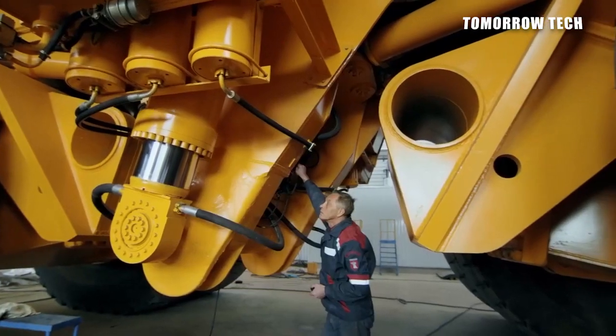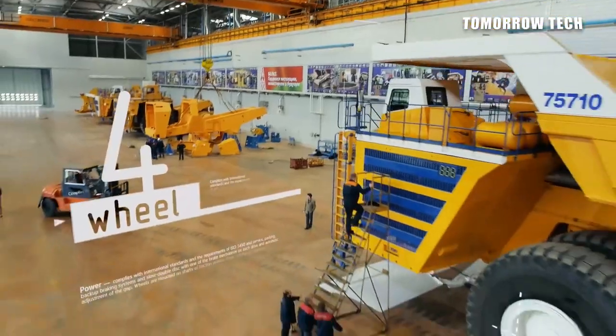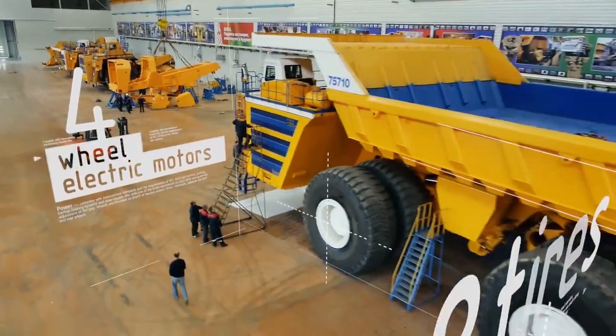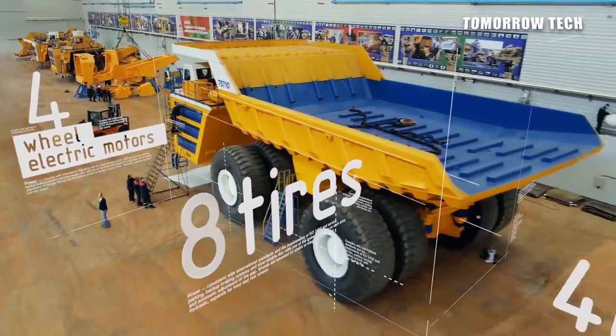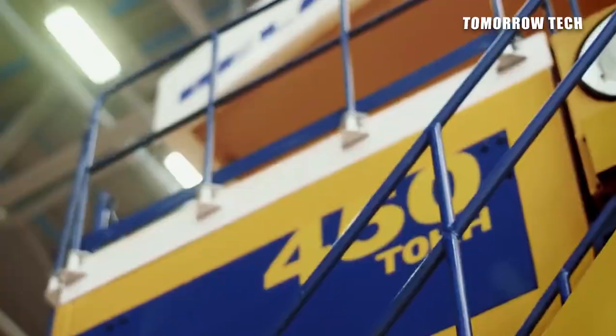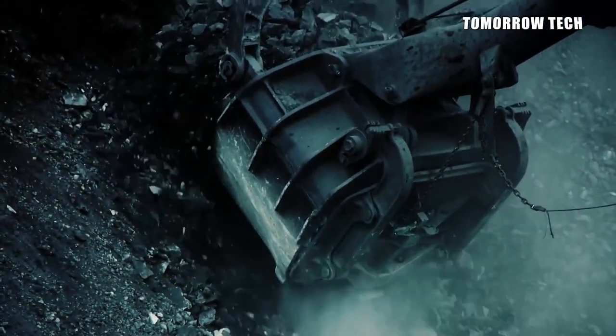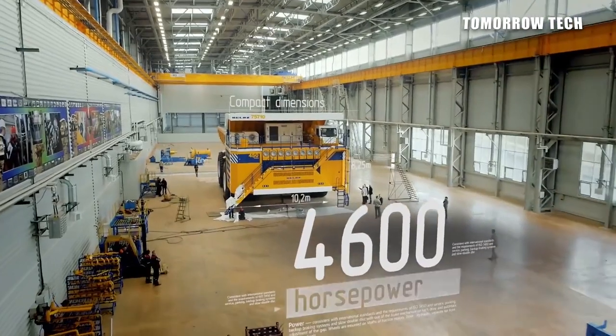BELAZ 75710 is the world's largest dump truck, manufactured by BELAZ company in Belarus. It is used to carry heavy materials and can load 450 tons of material. It was launched in October 2013. This dump truck has super unique features and holds a Guinness World Record. This giant truck has 2 engines, 2 alternators, powered by 4 wheels and 8 tires, with a top speed of 64 km/h.